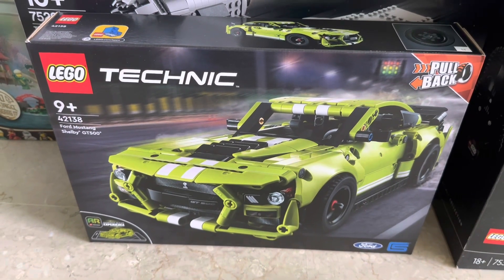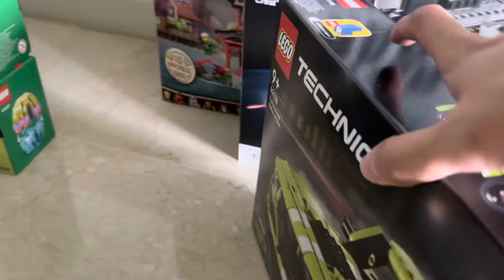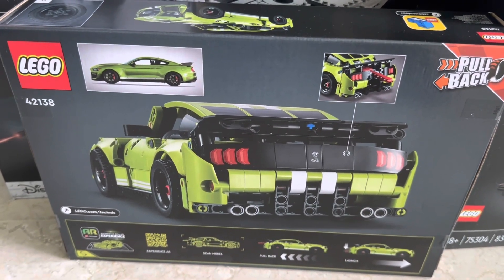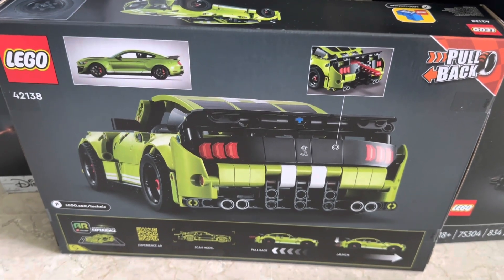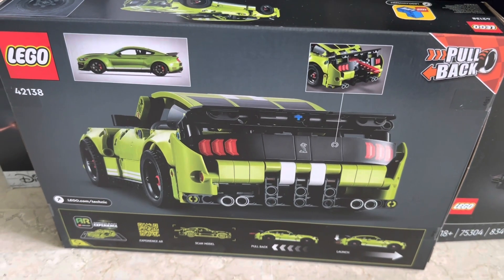Over here we have the Lego Technic Ford Mustang Shelby. I'm a big fan of these mid-scale Technic vehicles — like the Chevrolet, the Porsche, the McLaren — so I've been collecting most of these and I'm glad to add this one to the collection. I really like the color scheme. I got this for like 20% off; the retail price is $79.90. I do want to get the Bugatti that came out this year, but I'm going to wait for a discount since Technic sets usually go on discount after a while.